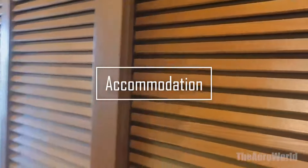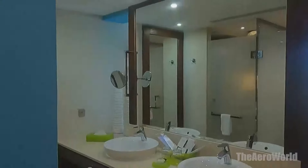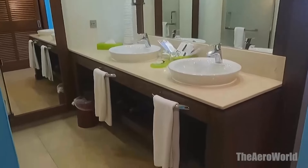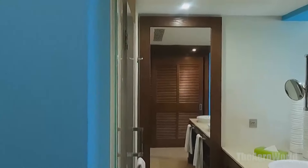Accommodations. At the Barcelo Bavaro Palace, every room and suite is a testament to comfort and elegance. From the plush bedding to the breathtaking views, each detail is carefully curated to ensure your stay is both luxurious and relaxing. The standard rooms offer a cozy escape, while the premium ocean view suites elevate your experience with stunning vistas that stretch into the horizon.